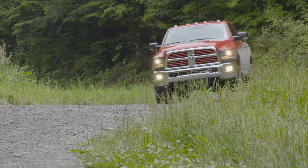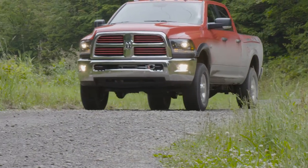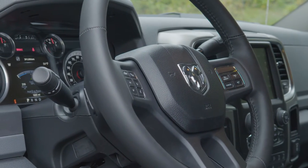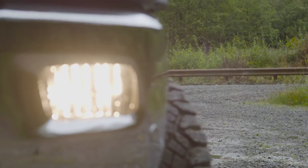You can get into a base Power Wagon for just over $50,000. Ours was equipped with a number of convenience options that totaled $58,645, including destination.